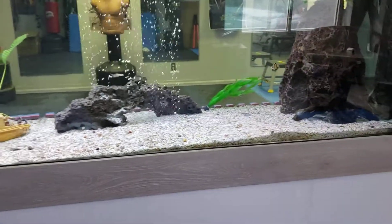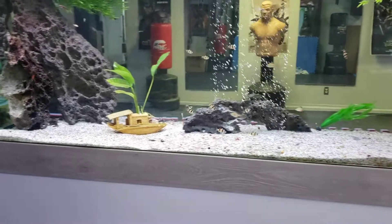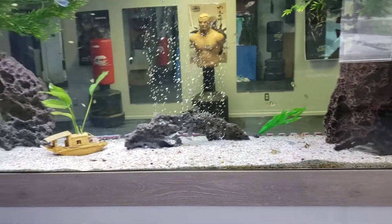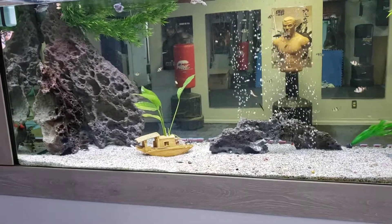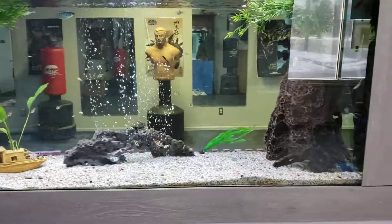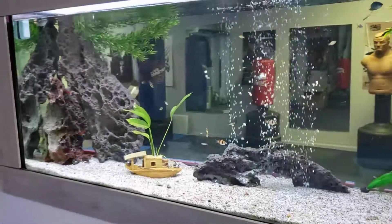Eventually, and some clown loaches. There are yo-yo loaches in there now, and some other barbs will be going in there — green tiger barbs probably. So just check it out, it's looking good.